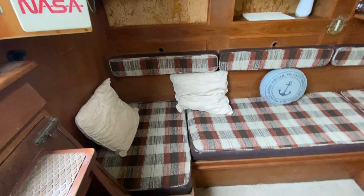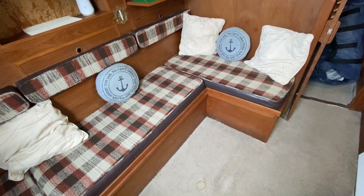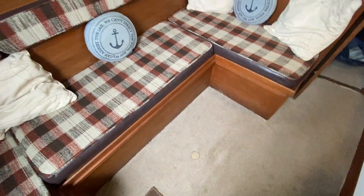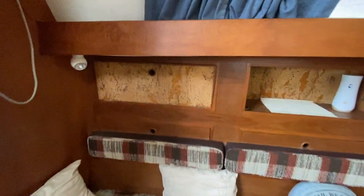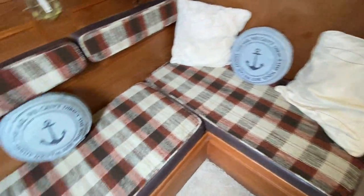Here on the port side is a nice comfortable seating area, and there is a table that just pops in where you can see the small lug in the carpet. There's plenty of storage throughout on either side and underneath the seating.